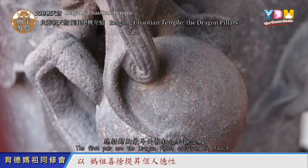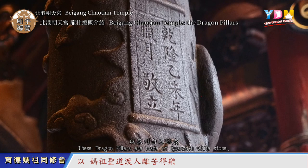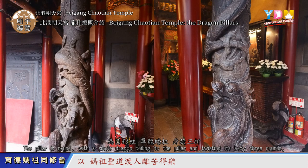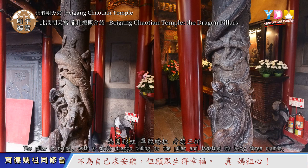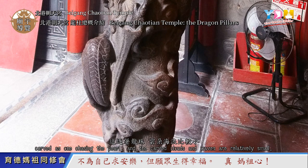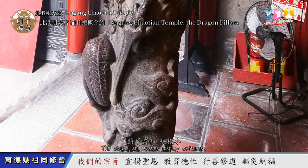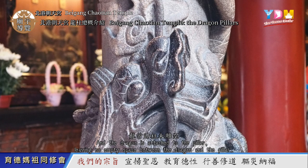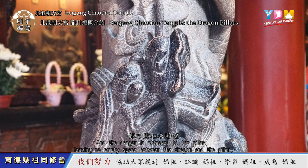The first pair are the Dragon Pillars of Guan Yin Palace. They were built in Qing Dynasty during Emperor Qianlong's reign in 1775. These Dragon Pillars are made of Qianzhou White Stone. The pillar is round with a single dragon coiling around the pillar and twisting its body three times, carved as one chasing the pearl. The carved clouds and waves are relatively small, displaying softness, and the dragon is attached to the pillar, leaving no empty space between the dragon and the pillar.